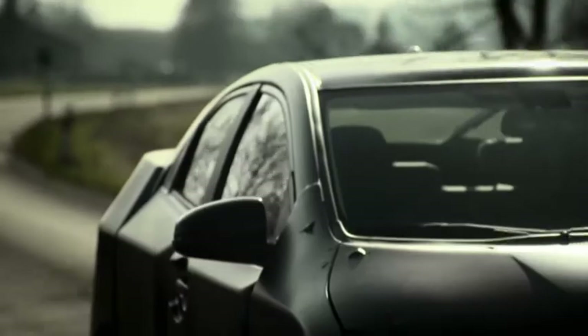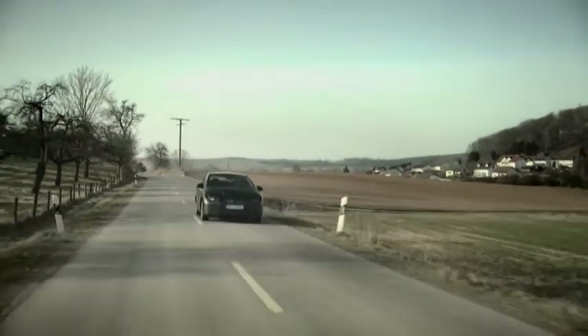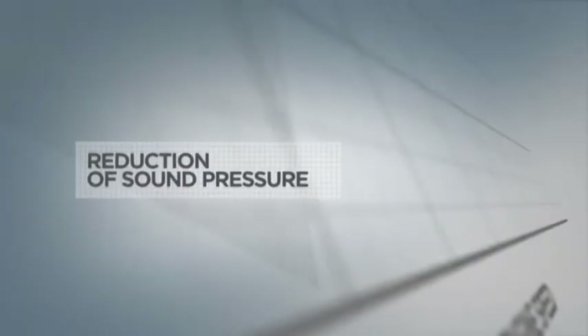On UK roads, we experienced a lot of noise in the cabin, despite the high level of sound insulation. So we used an anechoic chamber at Honda in Swindon to analyze and optimize the performance of this insulation.